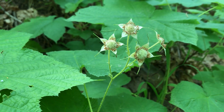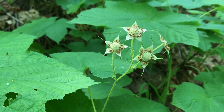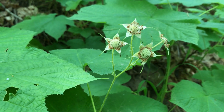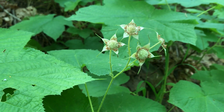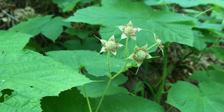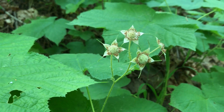The Thimbleberry gets its name because the berry itself is shaped like a thimble. When you're picking the berry off of the plant, be very careful because this berry is a lot more delicate than raspberries or blackberries. So be delicate while you're pulling them off to not squish them in your fingers.